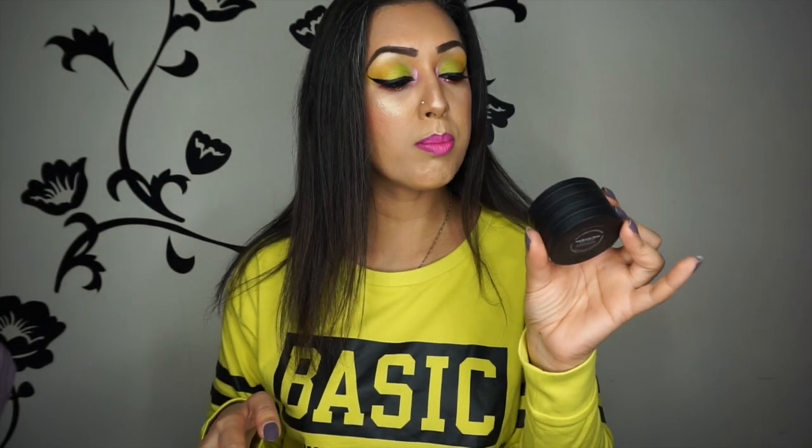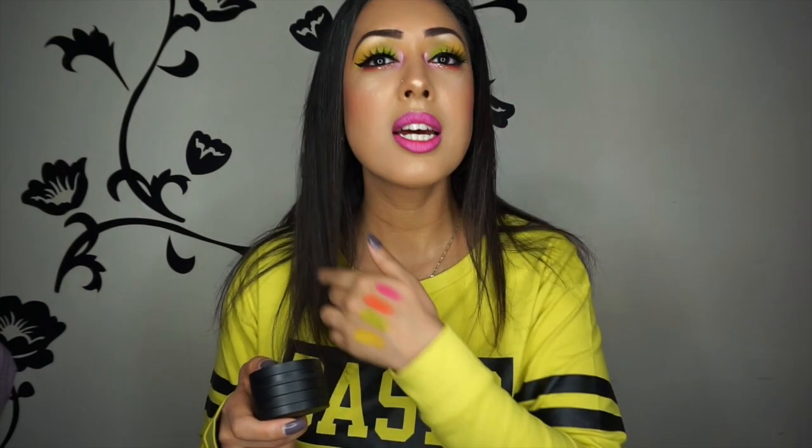That's it for the Melt Cosmetics Radioactive Stack. Do I think it's worth it? Yes, I actually think this is an excellent product, but it's only for the kind of people who will actually wear something like this. It's not for everyday makeup or for someone scared to wear color. Don't spend $48 on something just because you like the look of it if you're never going to use it — that would be a waste of money. The color payoff is excellent, though all four are quite powdery, so you do have to tap them off quite a bit.